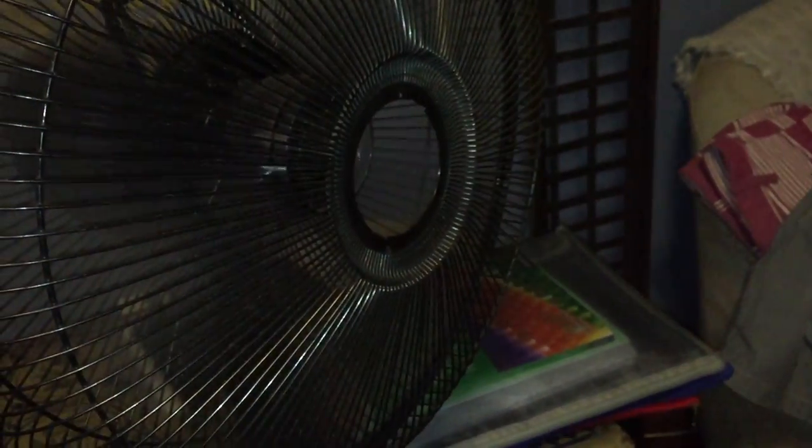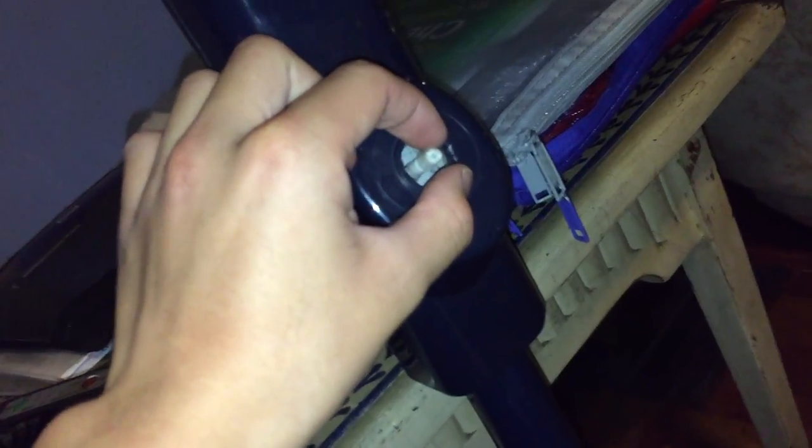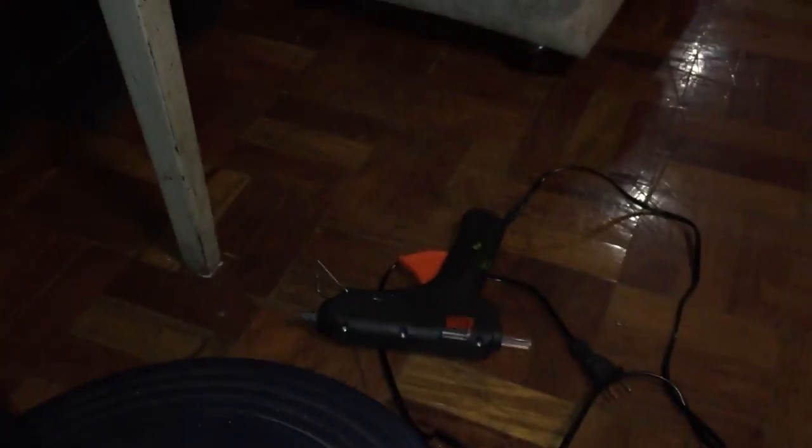I'm going to turn it to low for you guys — I'm going to try to make a quicker video this time. The knob is kind of broken. A while ago I actually glue-gunned it — put some glue gun here — to try and make it easier to grip. The speed is on slow.